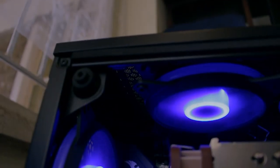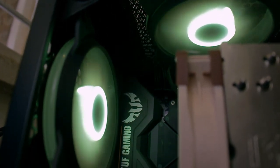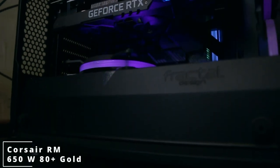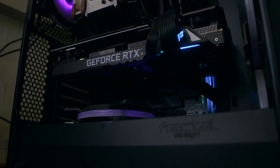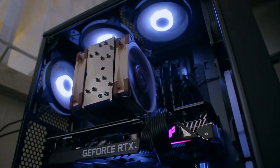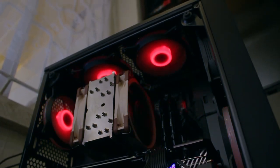That's 7200 RPM — not 72 RPM — hard drive. All of this is mounted on an Asus TUF Gaming X570 Plus Wi-Fi ATX motherboard. Powering this unit we have the Corsair RM 650W 80 Plus Gold Edition power supply. This is a pretty high-end CPU and graphics card combination, so this PC is really high-end.